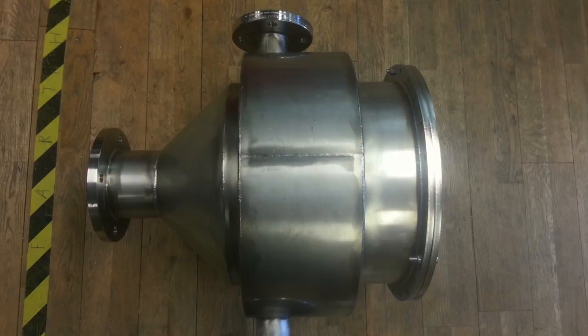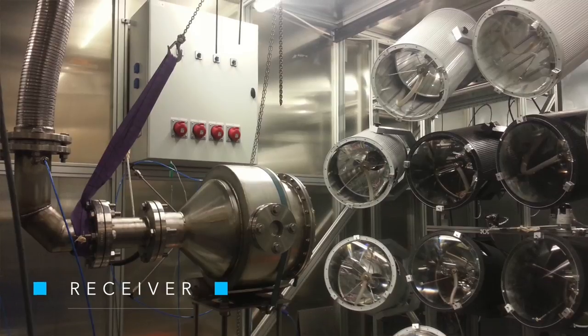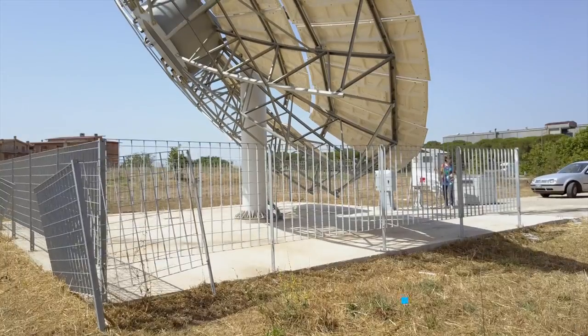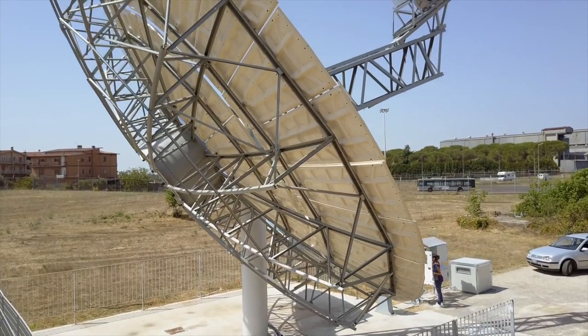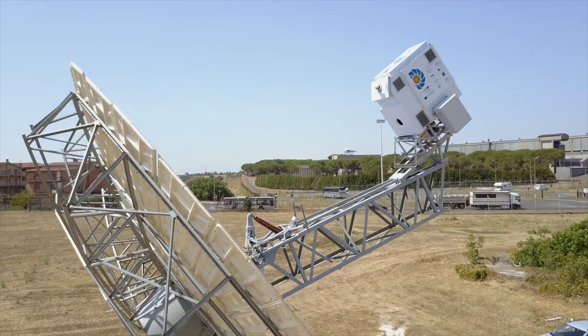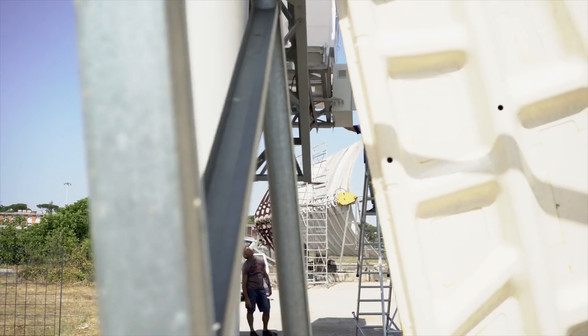The solar receiver, which replaces the combustor in a conventional micro-gas turbine, has been developed by KTH. This cavity receiver is able to withstand high temperatures of 800 to 1000 degrees C, operating at long hours. The concentrator, which is made of a large array of mirrors arranged in a parabolic arrangement, has been developed by Innova and characterised in support with Enea. Innova did extensive work on the development of the tracking system and on producing lighter and more reflective mirrors.